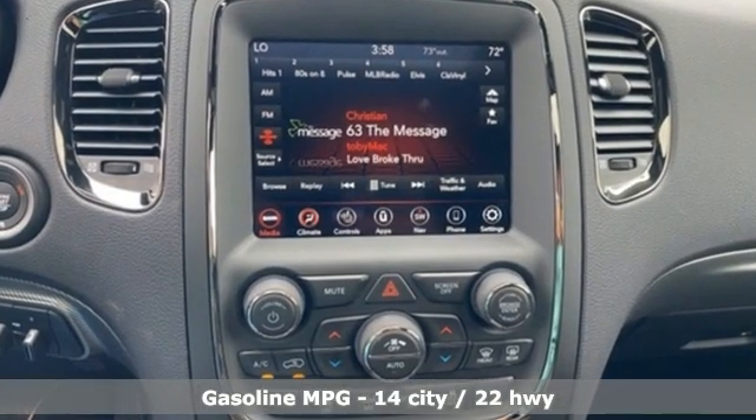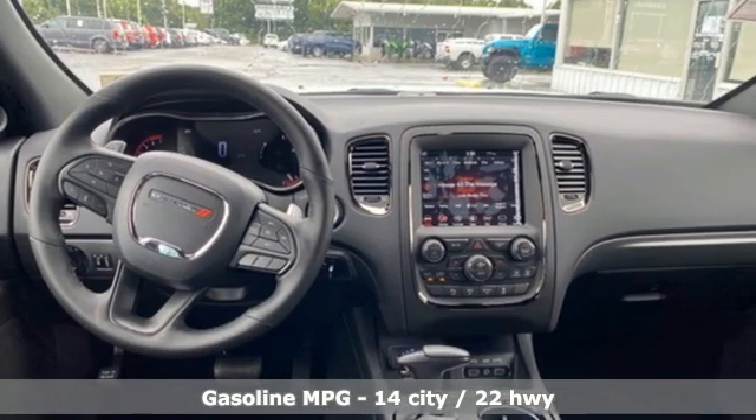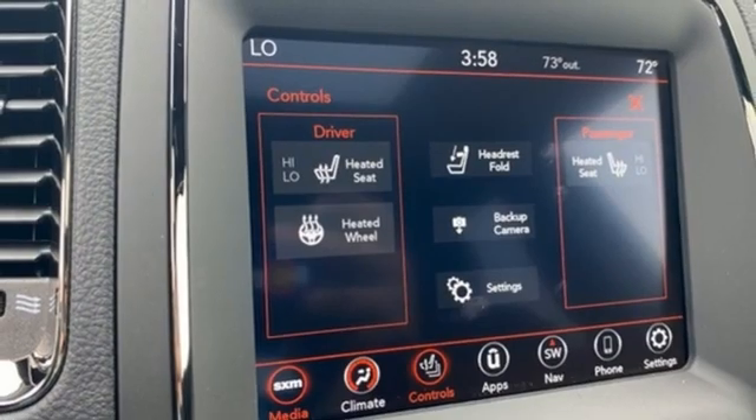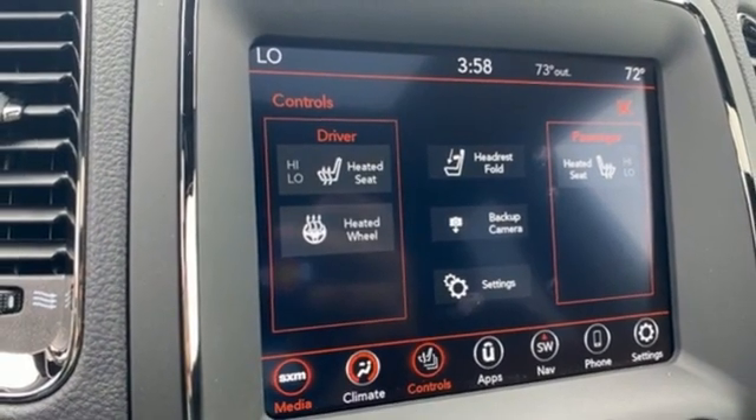Automatic transmission, heated bucket seats, integrated navigation system with voice activation, auto-dimming rearview mirror, dual-zone climate control, Wi-Fi hotspot.